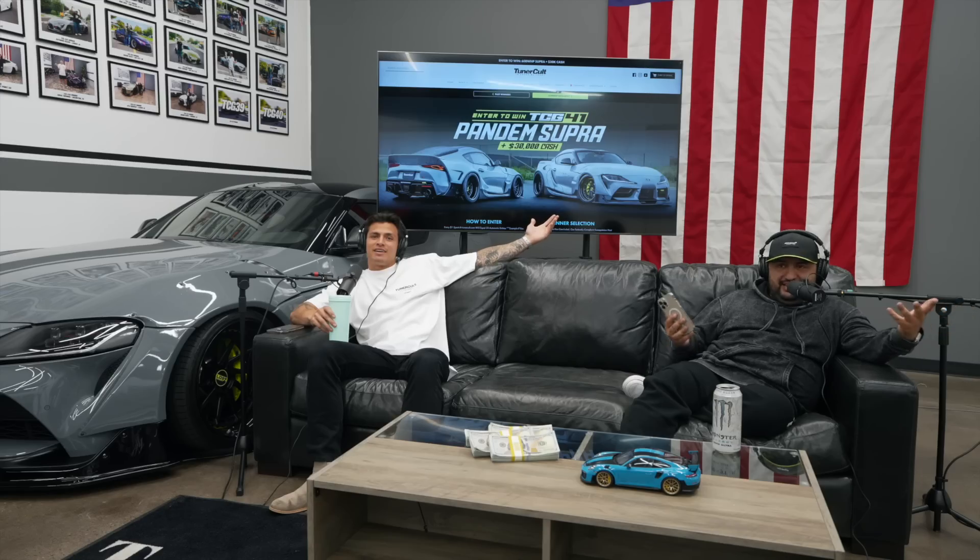What is up guys? Welcome to Tuner Cult's YouTube channel. We're finally going to use our YouTube channel. Dylan here was supposed to be making plenty of videos — you guys watched the TCG 37 YouTube video, which was like a month ago. He said he was going to make more YouTube videos and that's his job here, and he hasn't done it. So now we're going to do this.